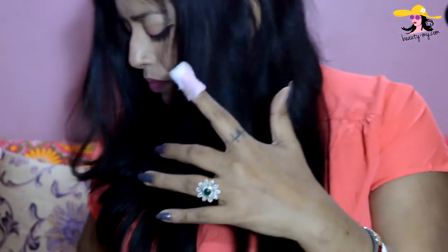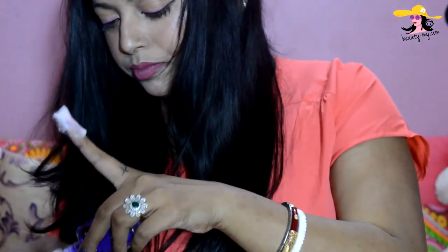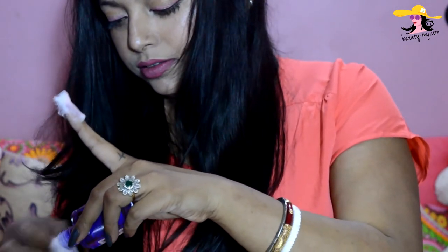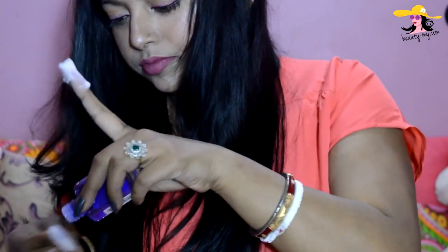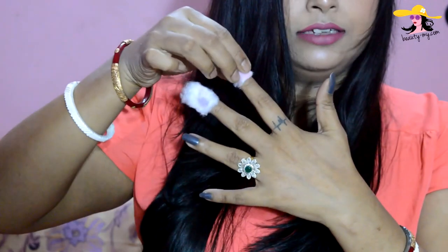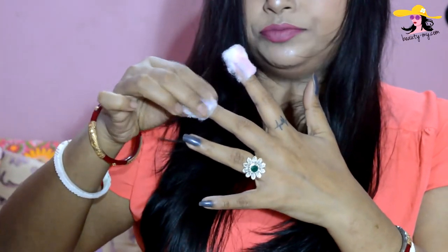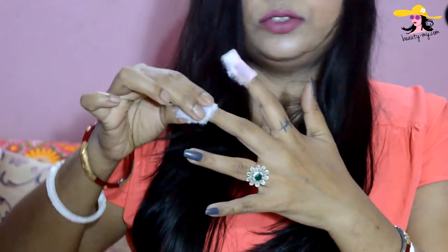So I have applied Elitine on my first finger and Lakme on the next finger. Let's wait for a while and then try removing them.